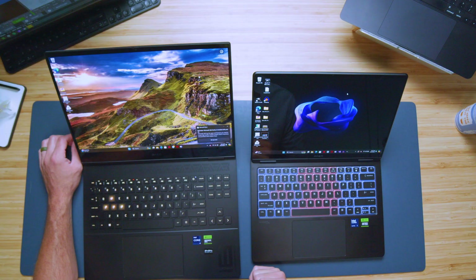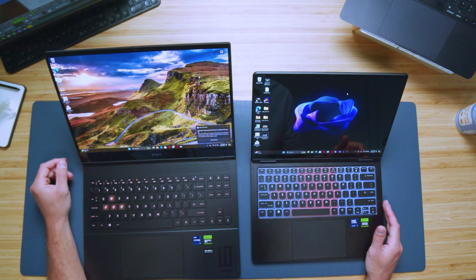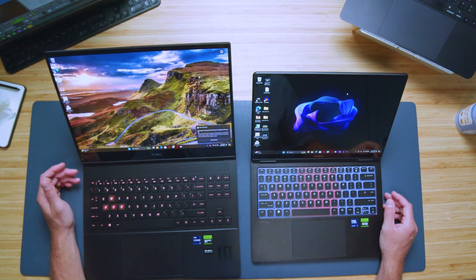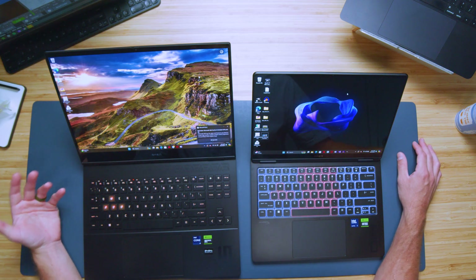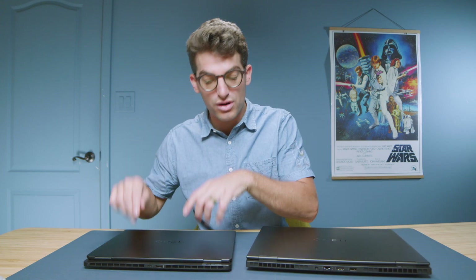Now let's look at the ports. On the back panel we have HDMI and USB Type-A for the 16 inch model, as well as a network port and power adapter, whereas for the HP Omen 14 we just have the HDMI and USB Type-C. On the sides, we have two USB Type-C's and a headphone jack on the 16, and one USB-C and a headphone jack on the 14, then one USB Type-A on the 16 and two USB Type-A's on the 14. So you'll have similar port connectivity overall, except the 16 has a network port and the 14 has an additional USB Type-C.